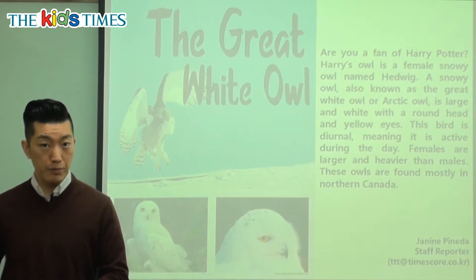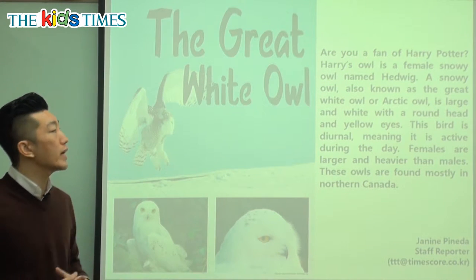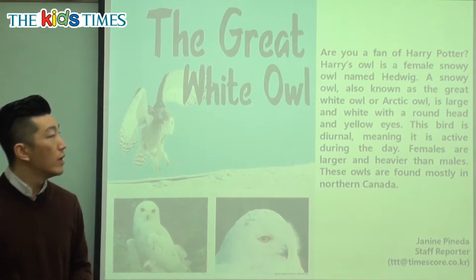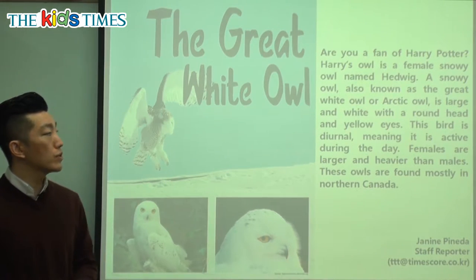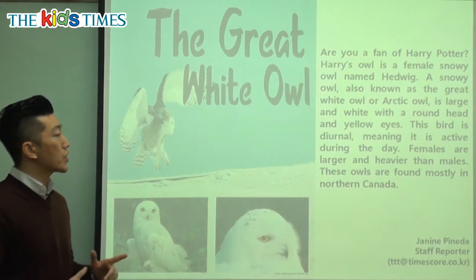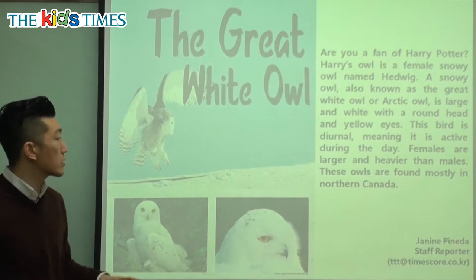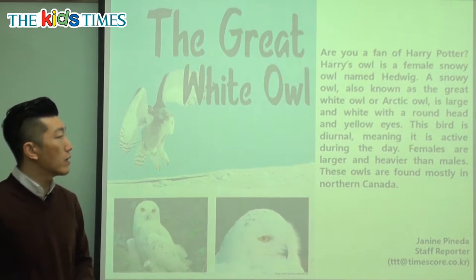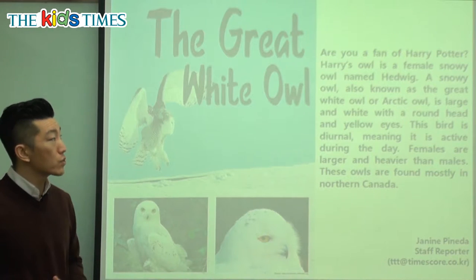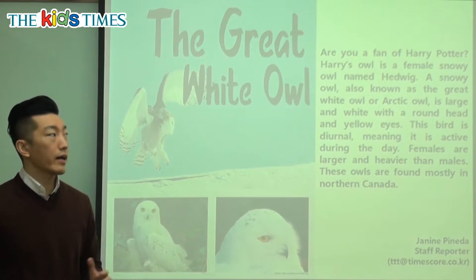Are you a fan of Harry Potter? Harry's owl is a female snowy owl named Hedwig. A snowy owl, also known as the Great White Owl or Arctic Owl, is large and white with a round head and yellow eyes. Just like we see in the picture, if you've seen the Harry Potter movies or read the book, you would know that this is the same type of owl that Harry Potter has.